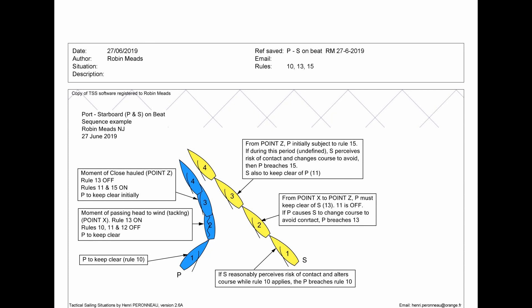This diagram shows the situation outside the zone with a port and starboard incident. Port is required to keep clear under Rule 10, and depending on how close they are, if starboard reasonably perceives a risk of contact and alters course while Rule 10 applies, then port breaches Rule 10. This is purely dependent on the reasonable state of mind of starboard. If you wish to look at why this is so, then look at World Sailing Case 50.